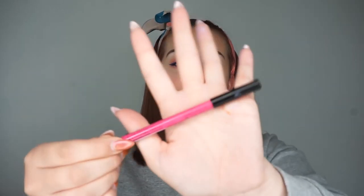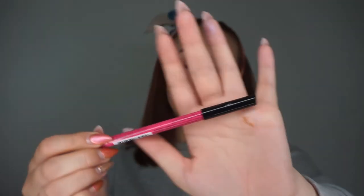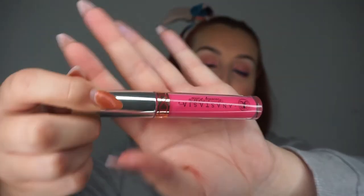Moving on to lips, I'm going to start off with this NYX lip liner in the shade Disco Rage. Once that's done, I'm going to go in with this Anastasia Beverly Hills liquid lipstick in the shade Rio and just finish it off with that on top.